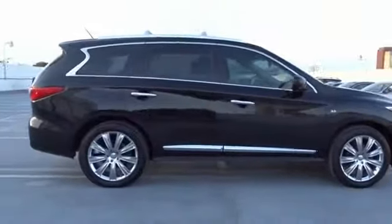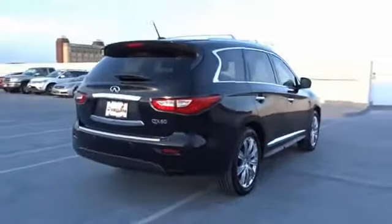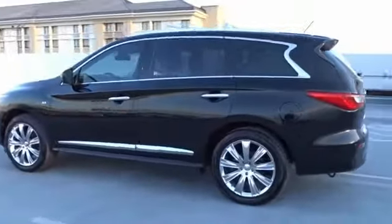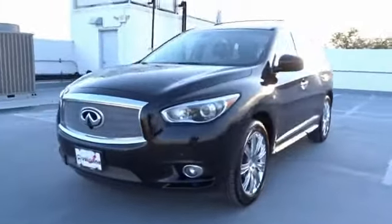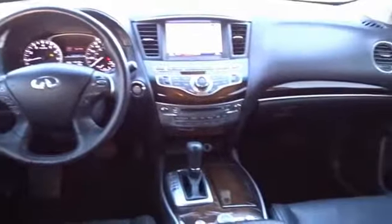The 2014 Infiniti QX60. The Infiniti QX60 is the perfect blend of luxury and practicality. This crossover SUV not only provides ample space for passengers and cargo, but also an interior that screams luxury. In addition, the QX60 offers extremely high levels of safety, all with a sleek new design and is priced below $20,000. This vehicle has less than 120,000 miles.